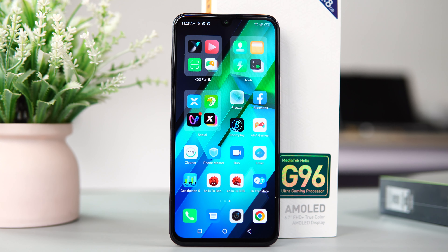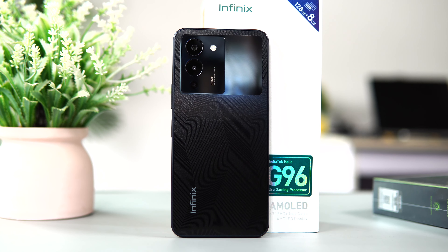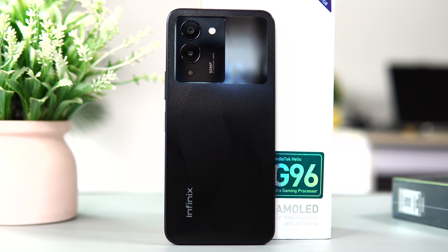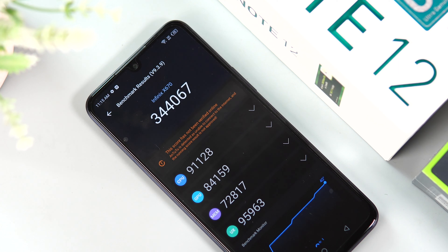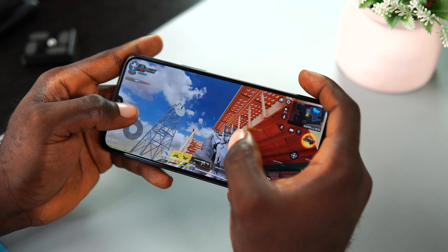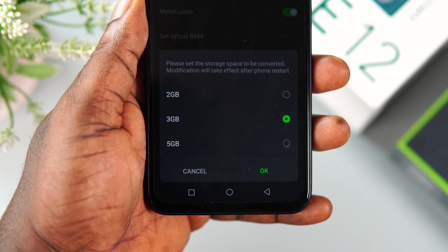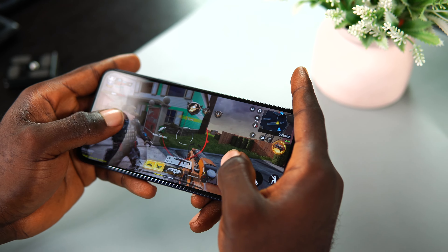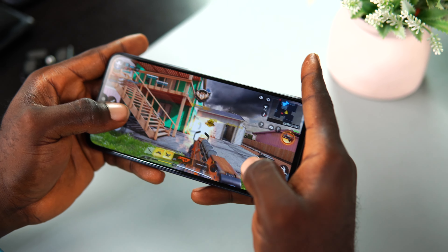Moving on to performance, the Infinix Note 12 G96 comes with a Mediatek Helio G96 Octa-core CPU — hence the name Note 12 G96. It's a 12nm processor, which by today's standards is considered old, but it's still a capable mid-range gaming processor. Benchmark results show moderate numbers capable of handling most 3D games at low to medium graphics settings. I played Call of Duty Mobile and gameplay was okay with adjusted graphics settings. With 8GB of RAM plus memory extension technology adding an extra 3GB — making it 11GB total — multitasking, opening apps, and general performance are super smooth. However, scrolling through the UI isn't as snappy due to the lack of a faster refresh rate.